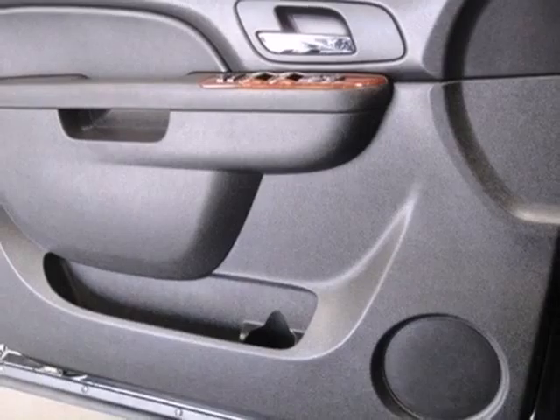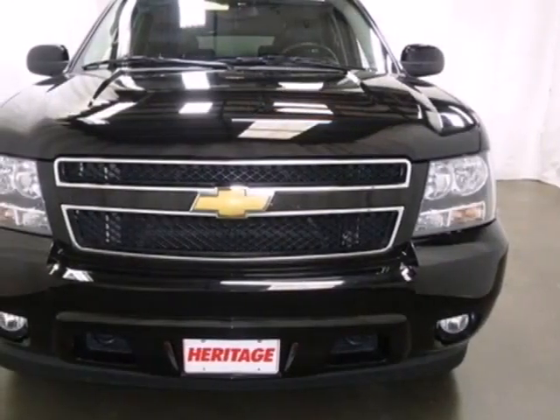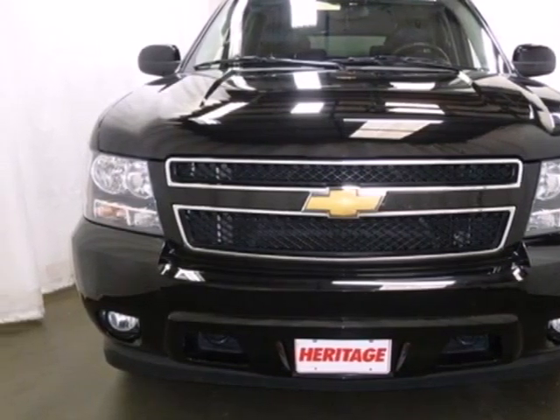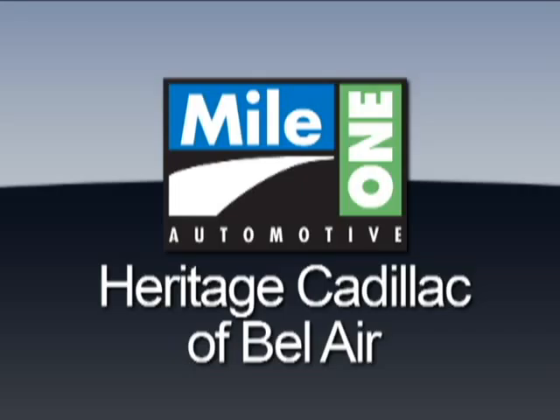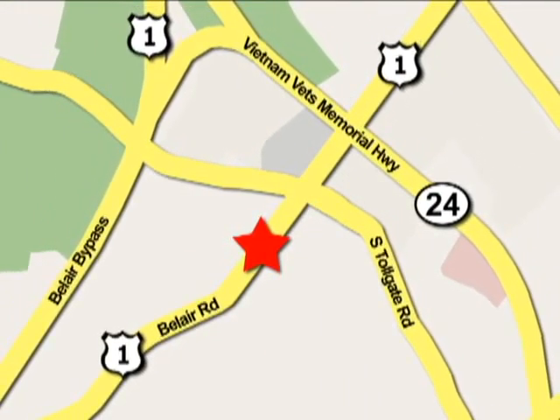Many have tried to emulate the Suburban, but as the first full-size, family-friendly SUV of its kind, the Suburban is still the original and the best. Mile One Heritage Cadillac of Bel Air is conveniently located at 716 Bel Air Road in Bel Air.